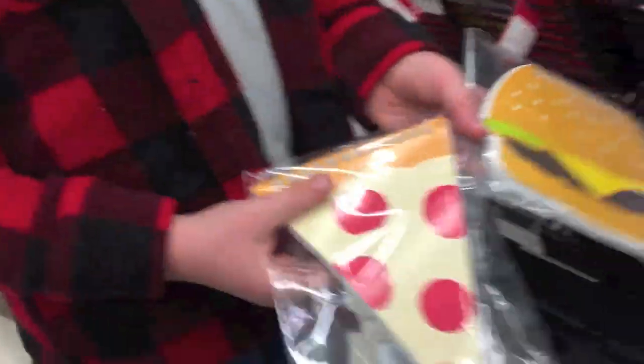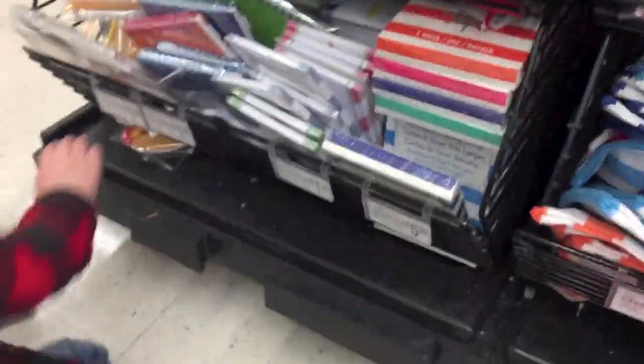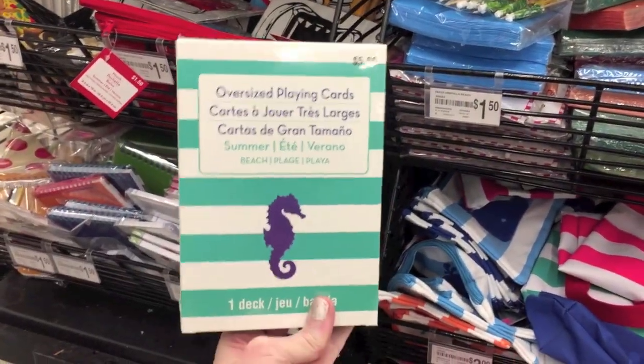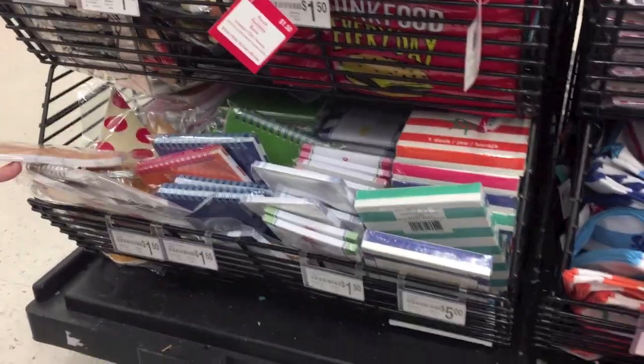$3. Look at these journals! Those are cute — I missed those. They do have some really cute little journals. And look at this hot dog one. Oversized playing cards? These are huge and really fun. And the hot dog pads are really cool, too.